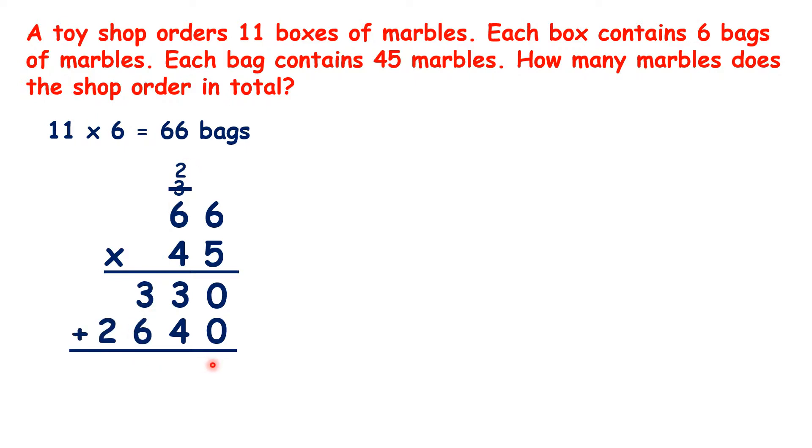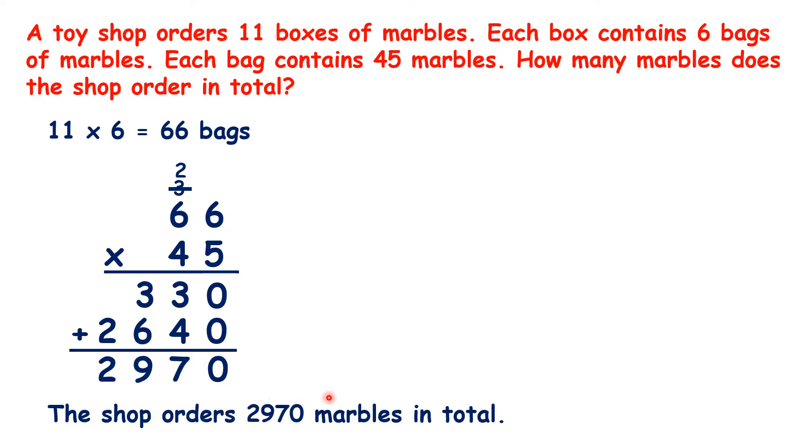So we can add up our totals. And that gives us 2,970. So the shop orders 2,970 marbles in total.